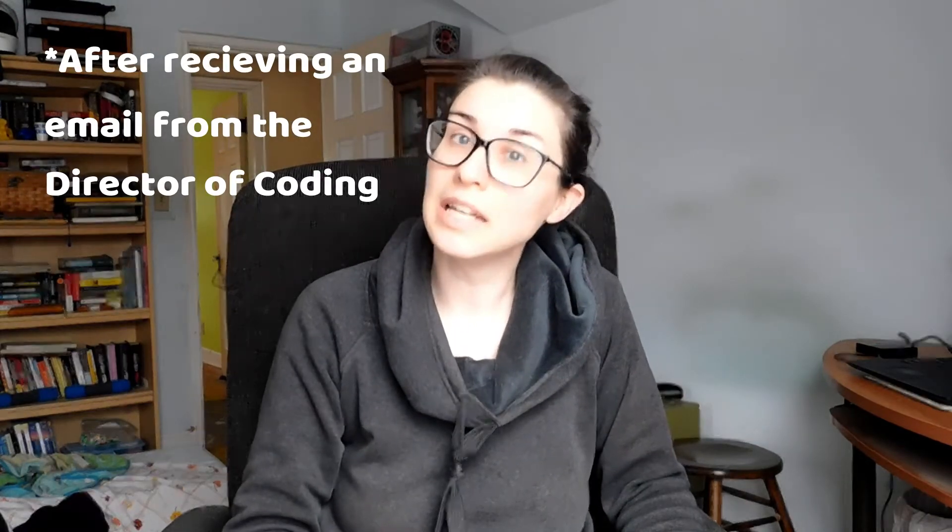Hey everyone, on this episode of Coding with Kate, this is going to be set up as a vlog because this is very exciting. I had emailed the coding department about any open positions at my current hospital. One of my co-workers said I really need to email them, see what I need to do, and also just apply to any open coding positions — even Coder 2 and up — so HR has my application on file. She also said I really need to contact the recruiter who was CC'd on the initial email and let her know I'm very interested.